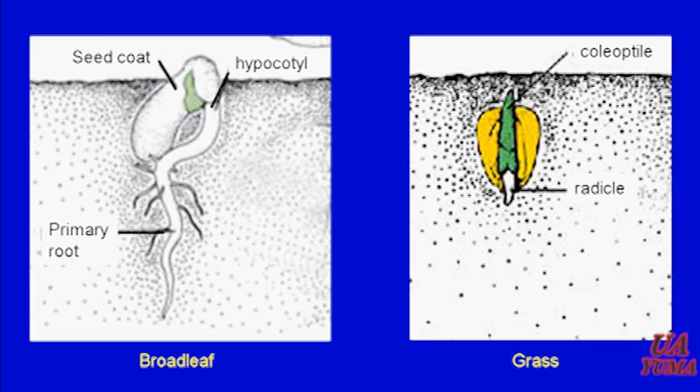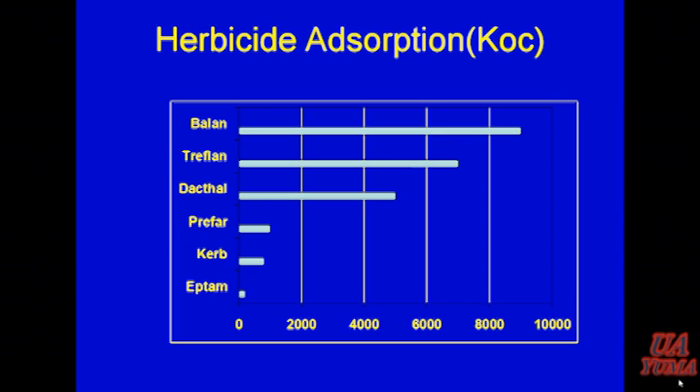A key to this and many other soil-applied herbicides is how strongly it adheres to the soil — that's key to how we can use them most effectively. Next to Bayland and Trapland, two dinitroanilines that are held very tightly to the soil, Dacthal is next. It's very tightly held to the soil compared to something like EPTAM. This coefficient of absorption is just a measure — they put the herbicide in solution and measure what comes out the bottom.